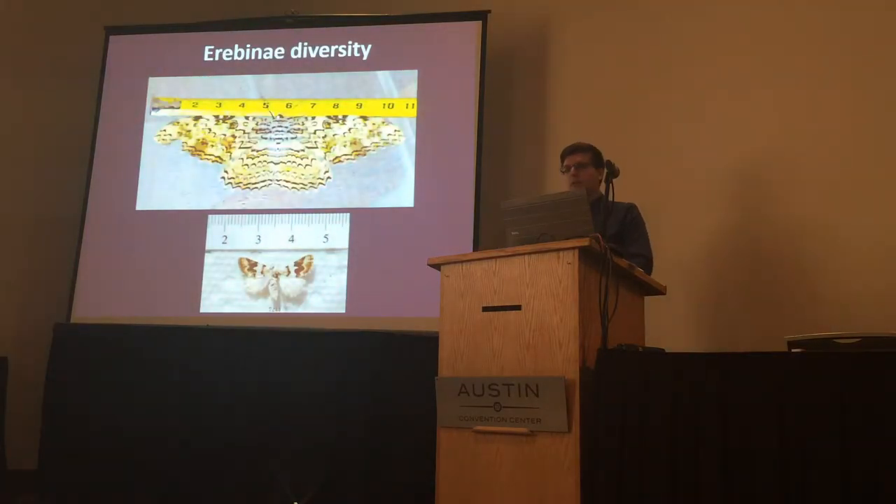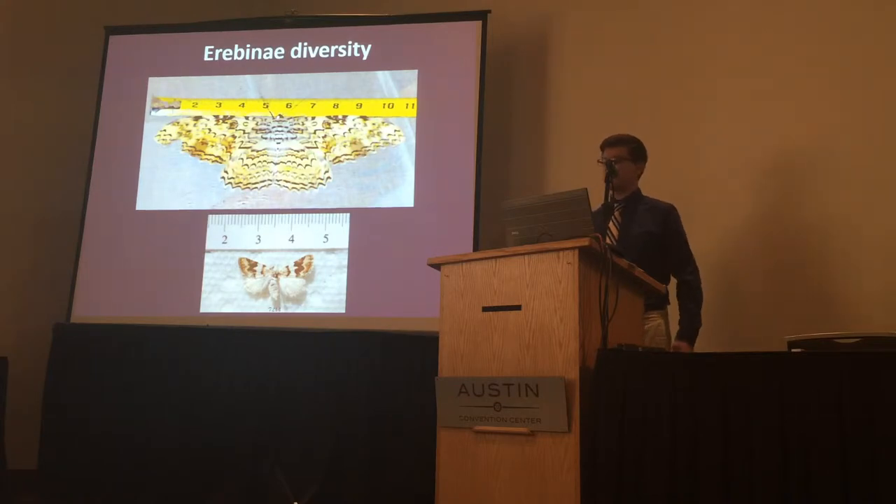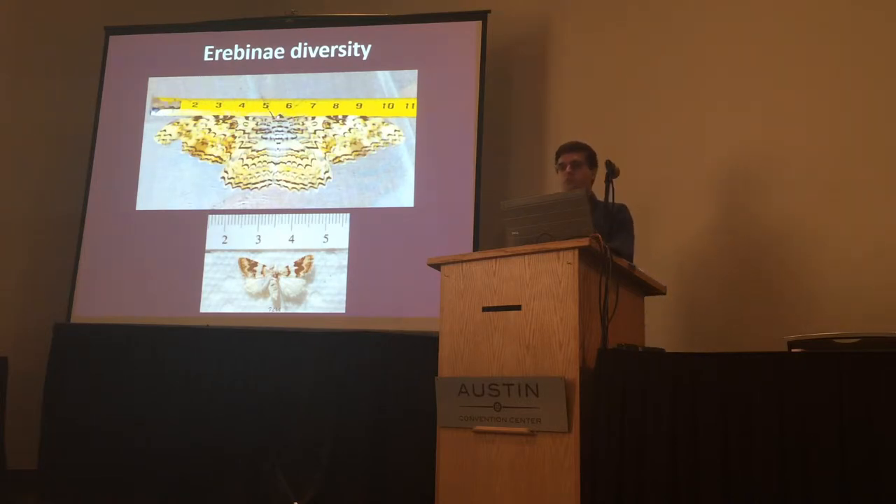They have around 4,500 species and can range in size from under 2 centimeters to nearly 30 centimeters — the white witch moth having the largest wingspan.